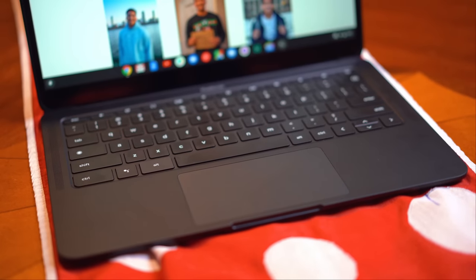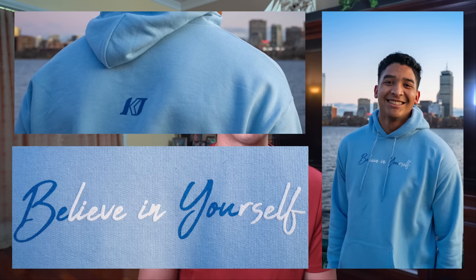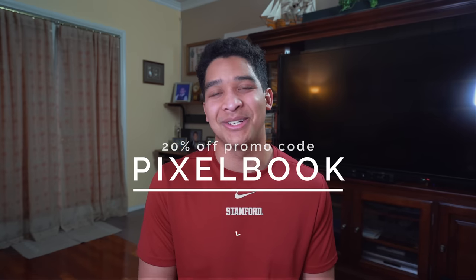I'm going to leave any links down in the description. Right now my Believe in Yourself hoodies have sold faster than I expected, and if you've made it this far in the video, I'm going to reward you with a 20% discount on those hoodies — just use the promo code Pixelbook at checkout. If you haven't already, make sure to follow me on Instagram and Twitter to stay up to date with what I'm doing, and make sure to subscribe and have the notification bell clicked to stay up to date on my latest videos.